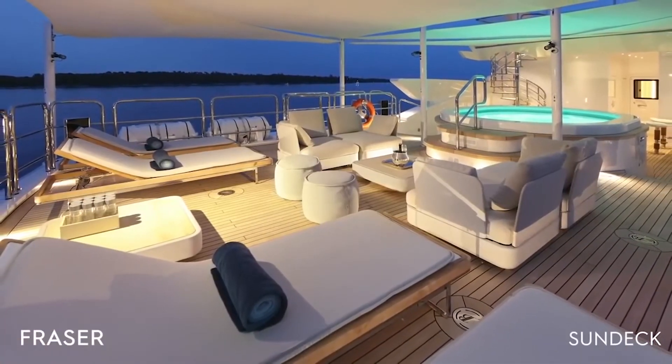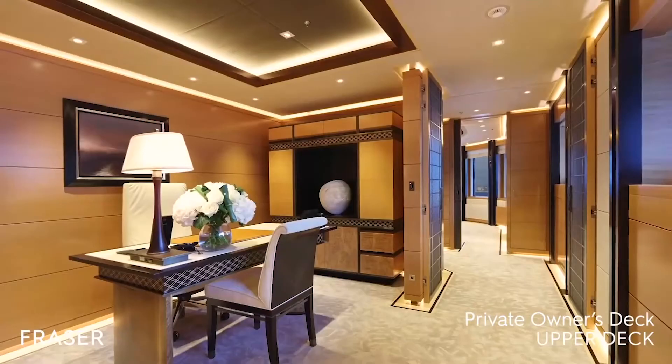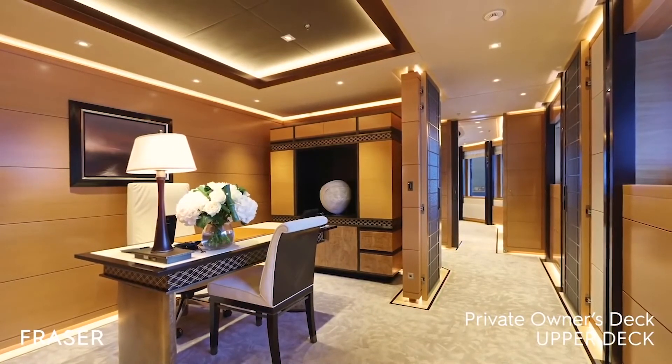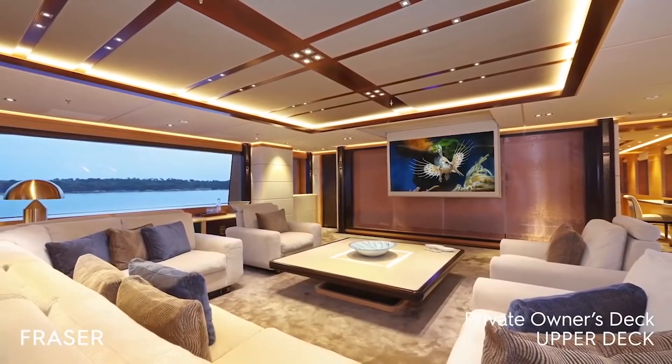Benetti custom Formosa's impressive leisure and entertainment facilities make her the ideal yacht for socializing and entertaining with family and friends. She features a displacement steel hull and aluminium superstructure, and was built to classification society rules.